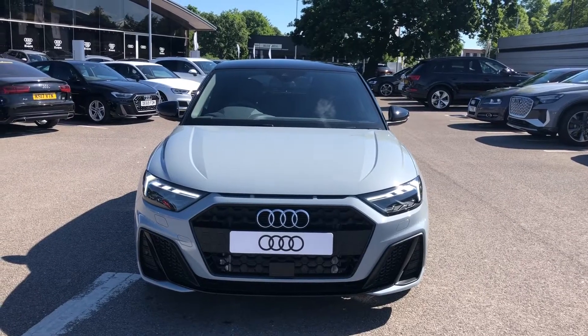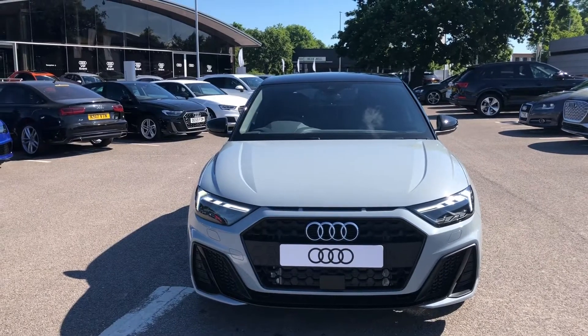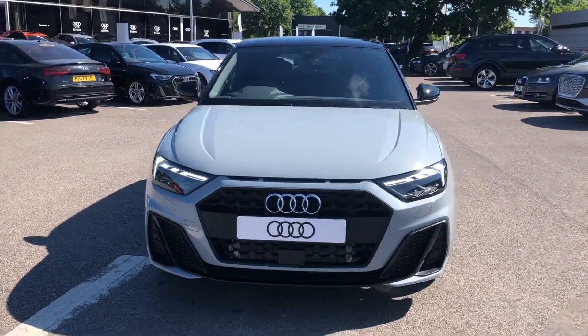Hello and welcome to Cor Audi. My name is Natalia and today I'll be showing you around this brand new Audi A1 1.0L TFSI Black Edition, finished in a beautiful Aero Grey.